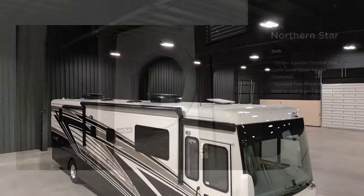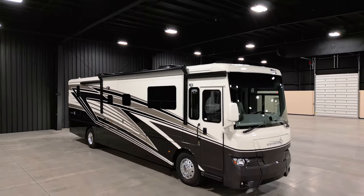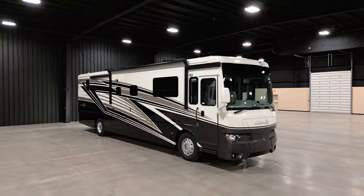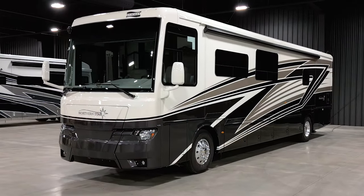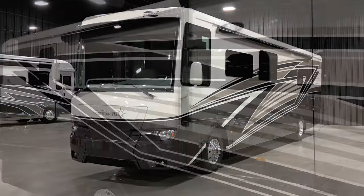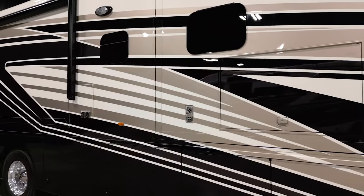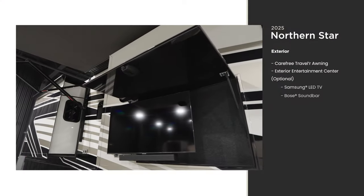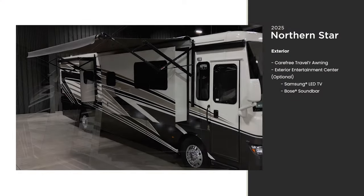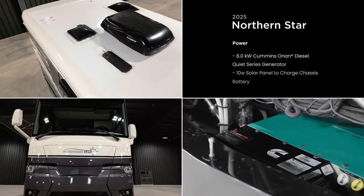The brand new 2025 Northern Star is available in four floor plans ranging from 34 to 40 feet in length. This floor plan 4037 measures 40 feet 10 inches. The industry-exclusive full paint masterpiece finish is available in three colors — this is Sahara. Enjoy the great outdoors with the optional exterior entertainment center in the shade, and a generator comes standard.